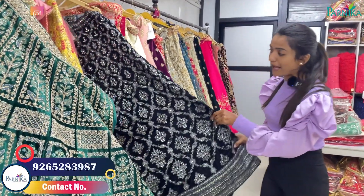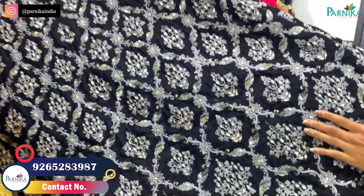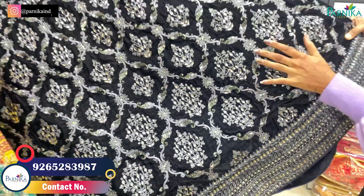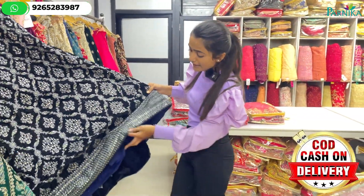In a black color concept, perfect for full reception parties — this is the lehenga at 9,000 rupees in velvet. You will get the silver color and the stonework. If you like this, you will see more options.